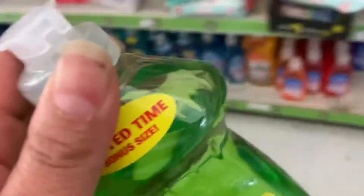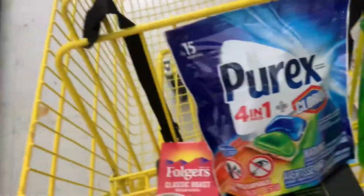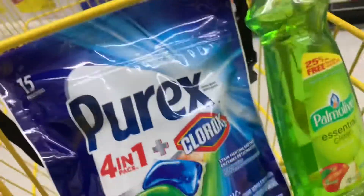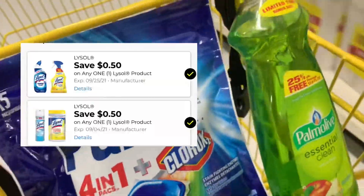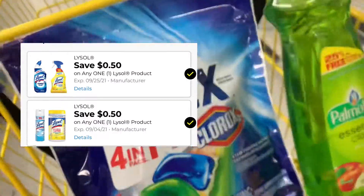I didn't find a Lysol product, so I'm going to be adding this Palmolive for a dollar — for this one I don't have a digital coupon. But if you guys find your Lysol product, make sure to grab it and use your 50-cent digital coupon on any Lysol product.